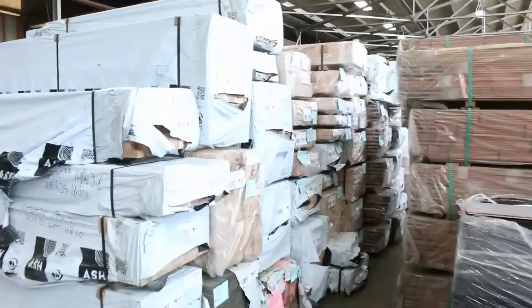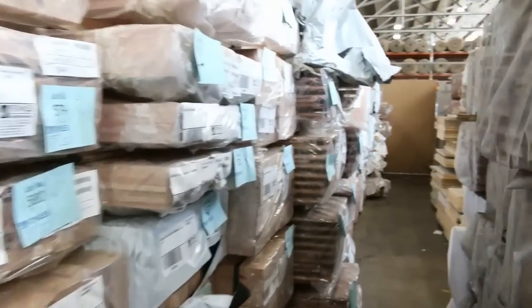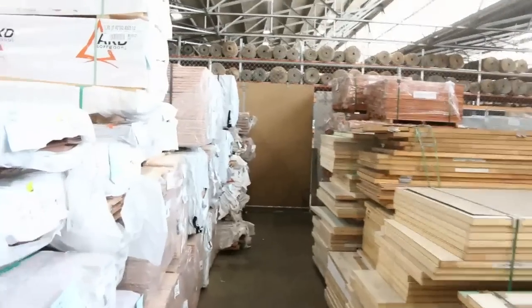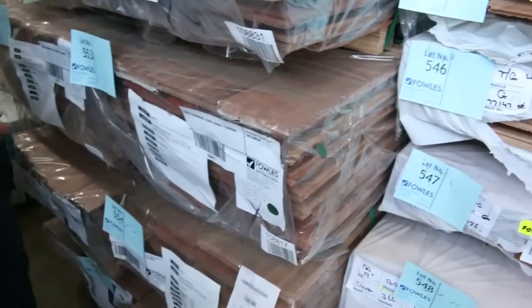What a fantastic load of Vic Ash sitting here — all sorts of sizes. We've got 900x33 there, and a whole heap of different sizes as you can see. A lot of packs here — all this 285x43 and 285x33. Absolutely sensational looking Vic Ash there. All this flooring — great deliveries of flooring this week.